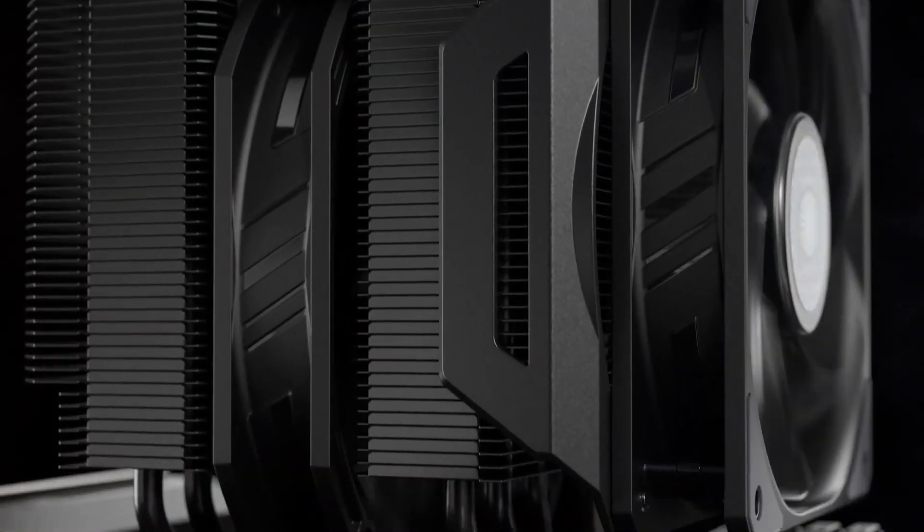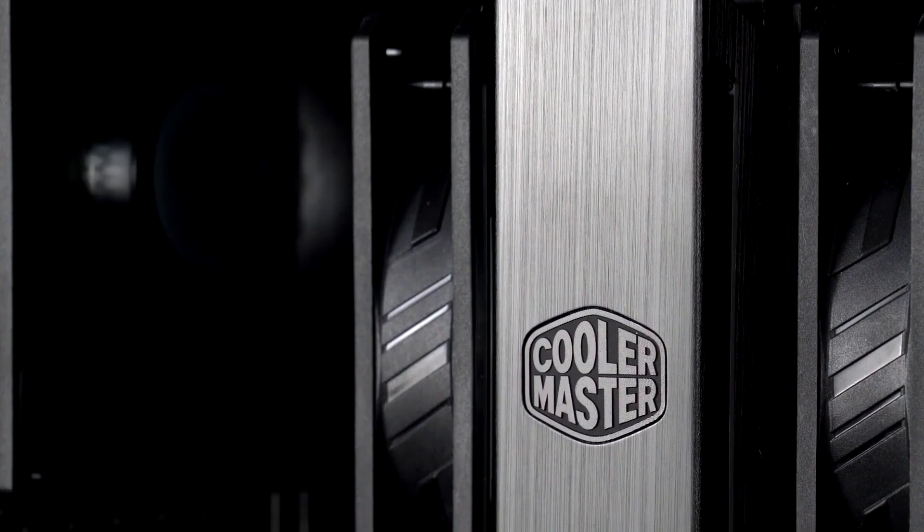So that's it for the best CPU coolers of 2022. Like, comment, and subscribe to receive notifications about our latest videos.